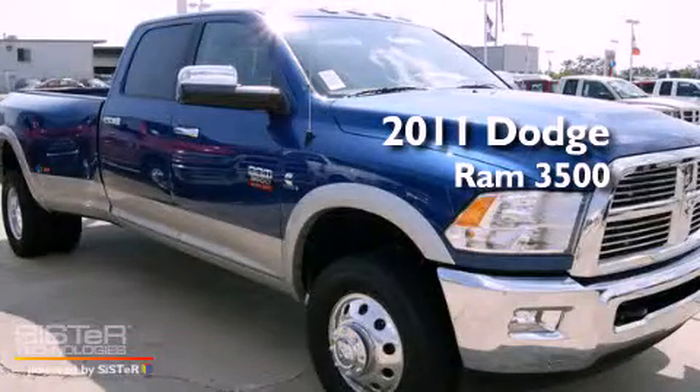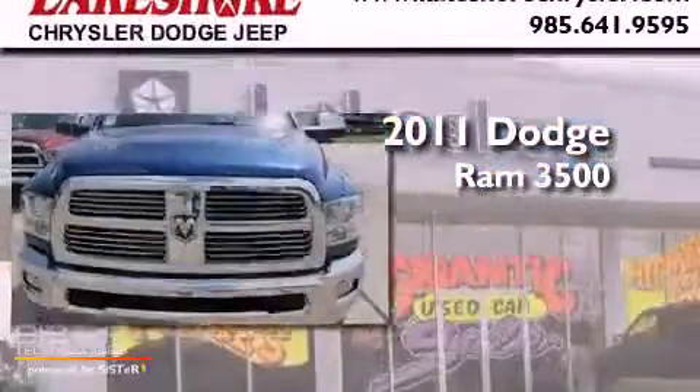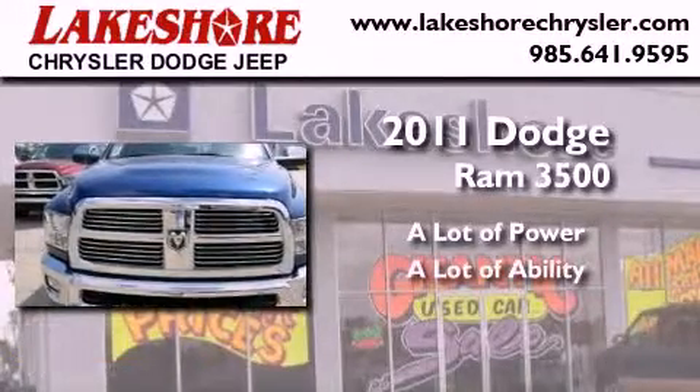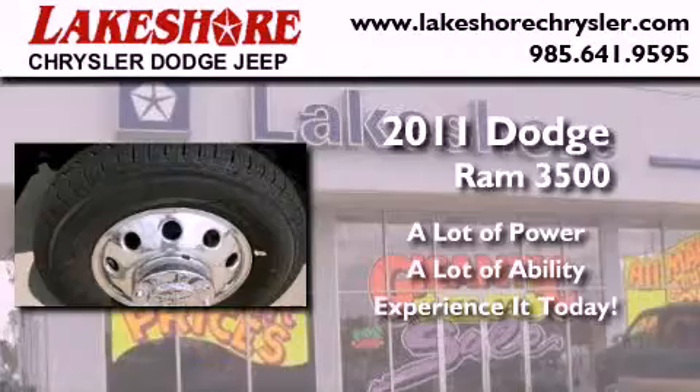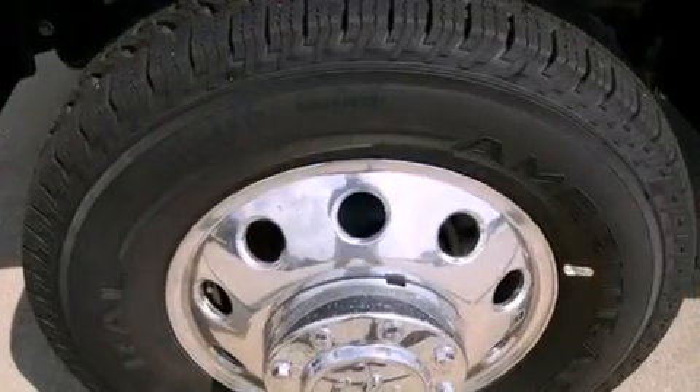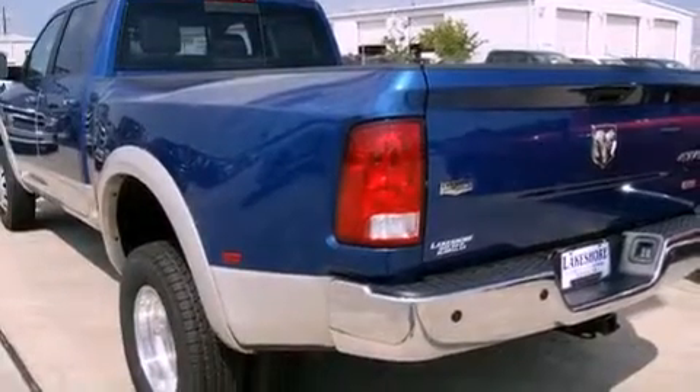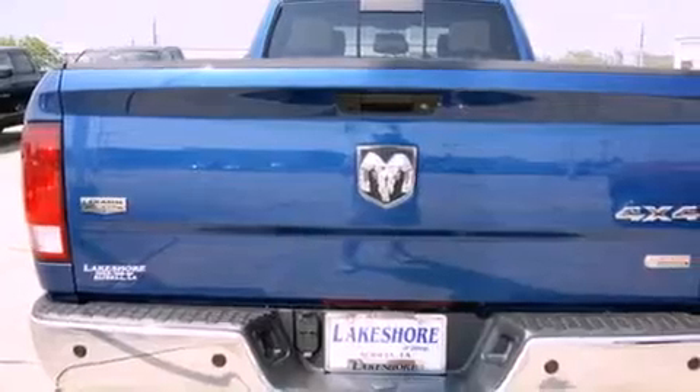This is a brand new 2011 Dodge Ram 3500. Its top features include a second row folding seat, cruise control, a CD player, a trailer hitch receiver, a security system, and a full-size spare tire.